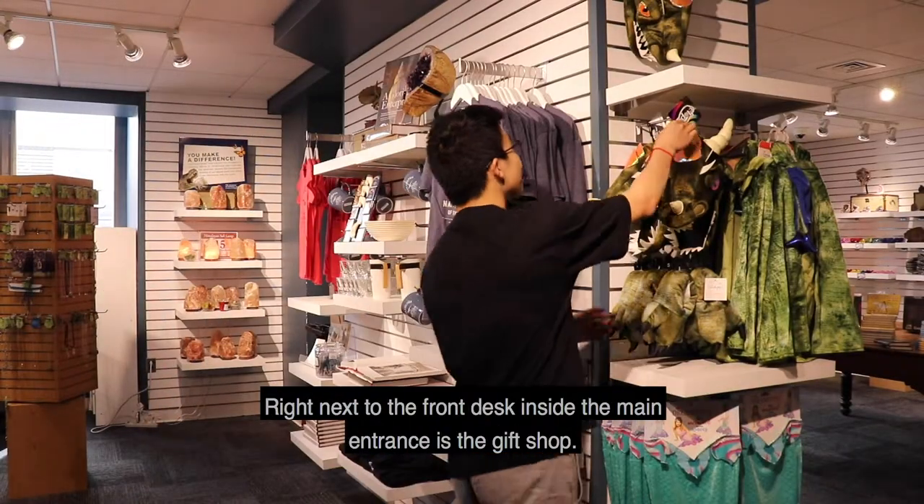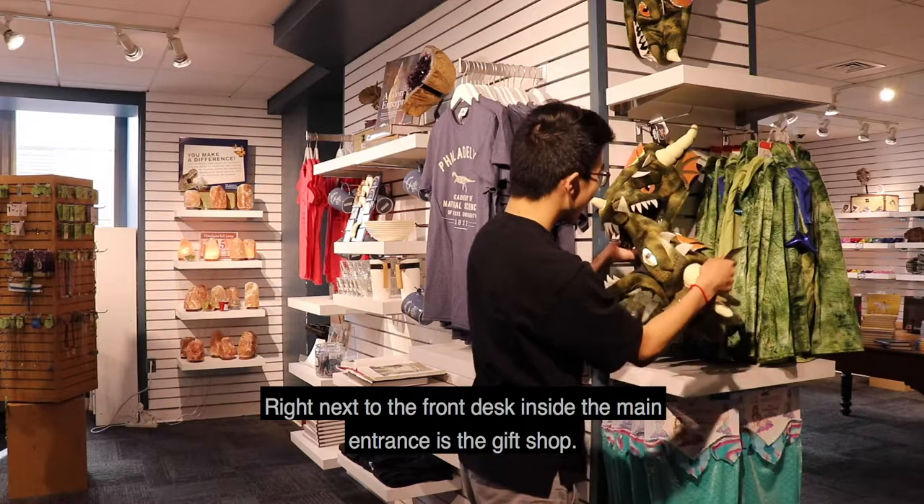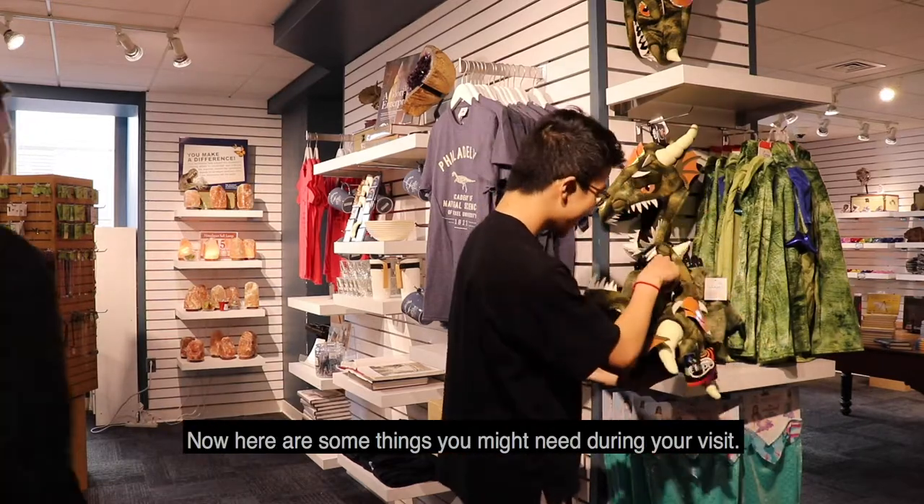Right next to the front desk, inside the main entrance, is the gift shop. Here are some things you might need during your visit.